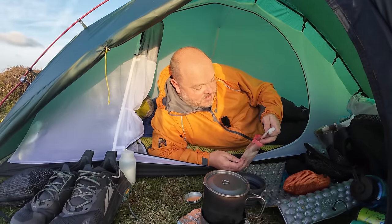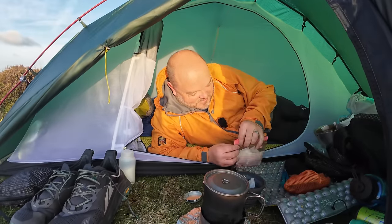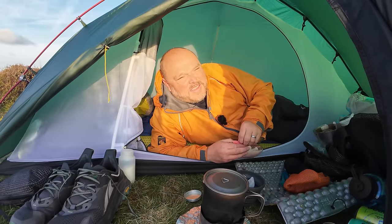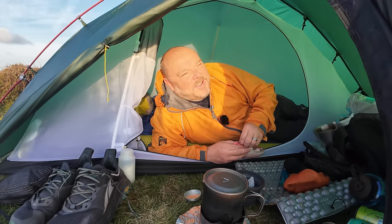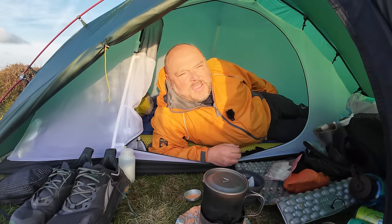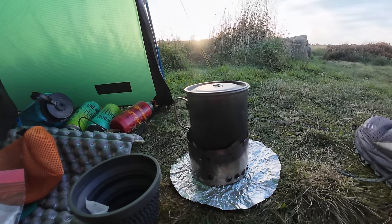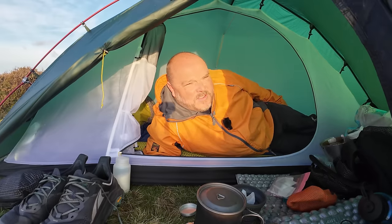I'm on decaffeinated stuff at the minute - apparently all that caffeine isn't good for my blood pressure. I mentioned in my last video that I had to go for my health checkup. I've got to be honest with you - I know that I don't live the healthiest of lifestyles, but I got a little bit of a wake-up call, shall we say. I'm not a huge fan of visiting the doctor - in fact I'm still registered at my old doctors and I've lived in Sheffield for four years now, which tells you how often I go.